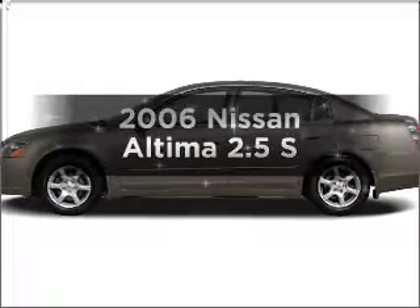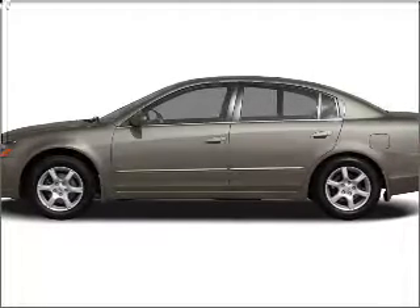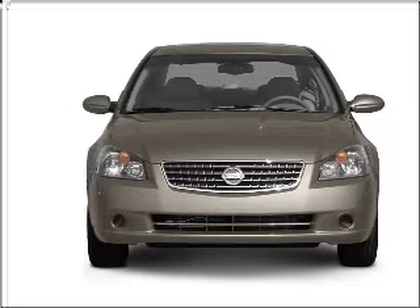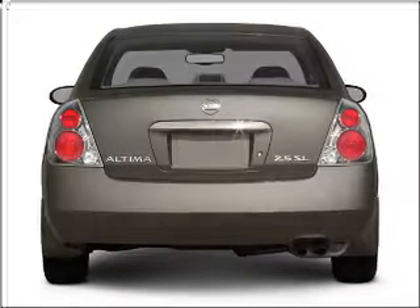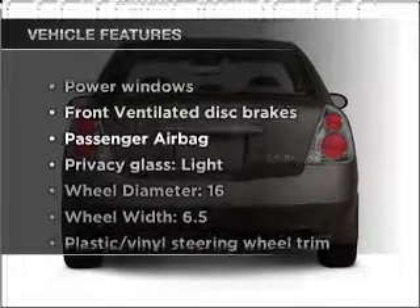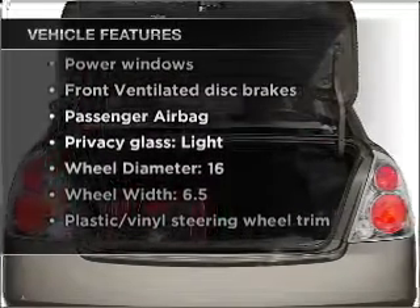Imagine yourself in this 2006 Nissan Altima. This is the set of wheels you've been looking for, with an efficient 4-cylinder engine connected to a smooth-shifting automatic transmission. With these notable features, you won't want to miss out on the opportunity to own this amazing vehicle.